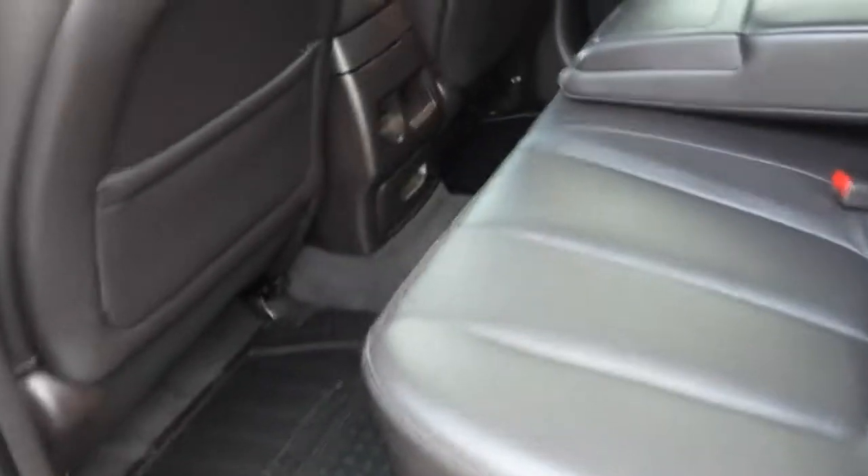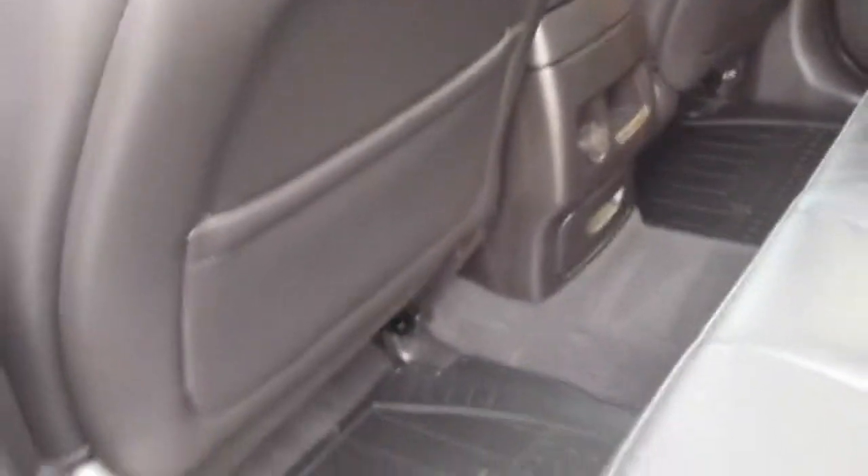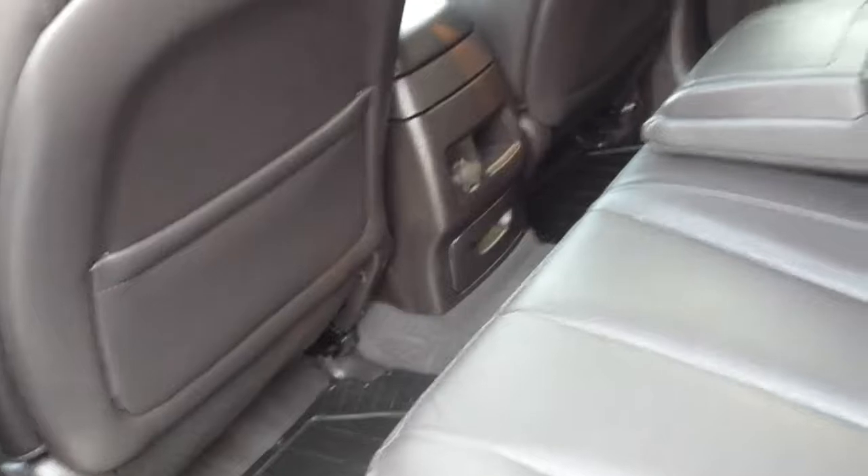Show you into the back — everything's in beautiful condition. No rips, tears. Has full floor mats and the Infinity sound system.